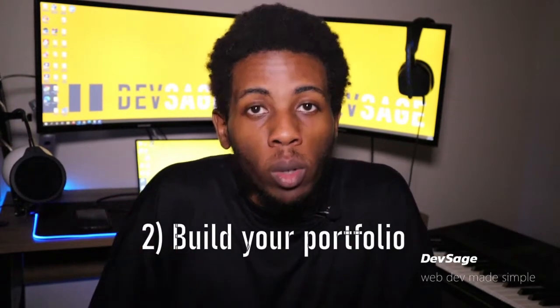Tip number two when it comes to landing that interview as a web developer is to build your portfolio. You have to be able to demonstrate your skills as a developer to whoever's making the hiring decision. But like I said, you shouldn't build basic tutorial-type projects like to-do apps, note-taking apps, or tic-tac-toe — stay away from those.